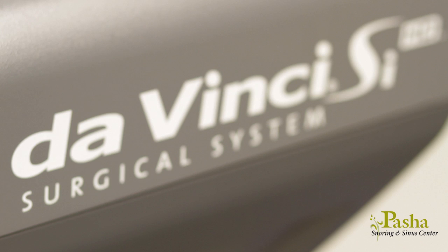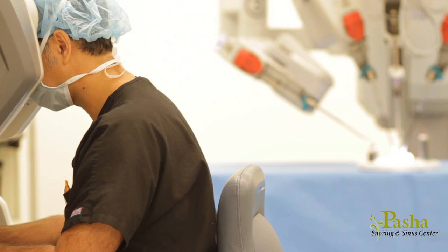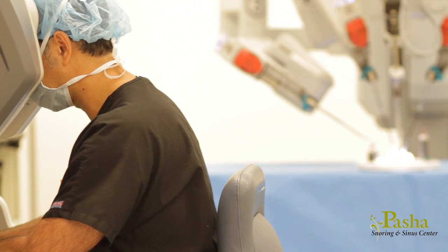At the Pasha Snoring and Sinus Center, we appreciate innovation and minimally invasive techniques. One of the more recent advancements in surgical methods is the use of the robot. Dr. Pasha is one of the few pioneers in his field who has specialty training to utilize the da Vinci robot.